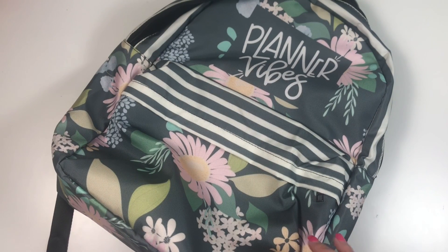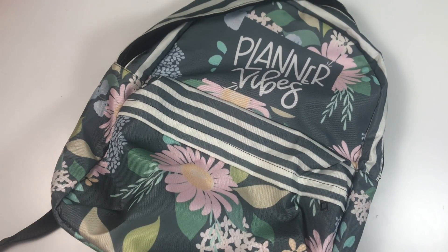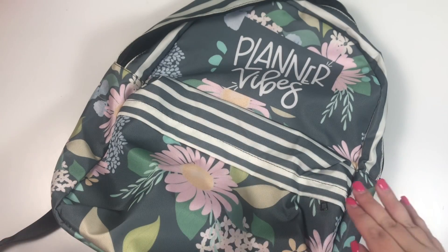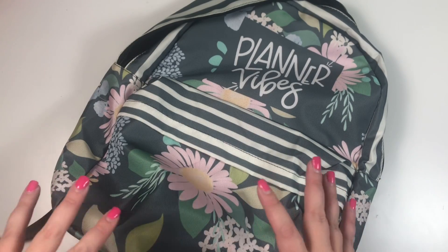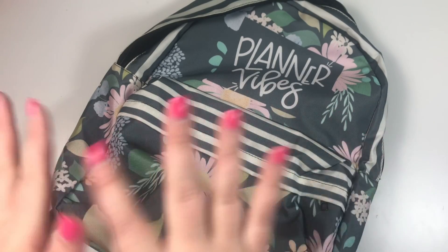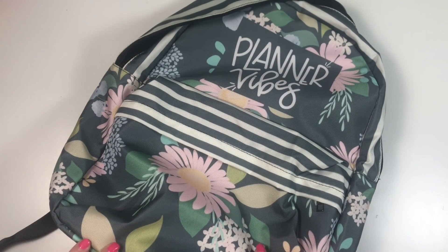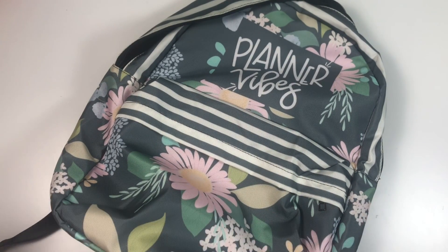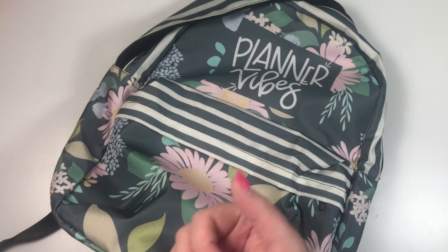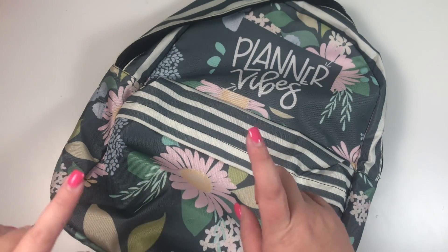Hey guys, it's Heather from Kaleva Plan and today I'm showing you what is in my bag when I travel. I've been traveling a lot this year, taking a lot of flights, and I feel like I've finally mastered what I want in my backpack. Typically on shorter trips I pack all my clothes in a carry-on and take a backpack as my personal item.